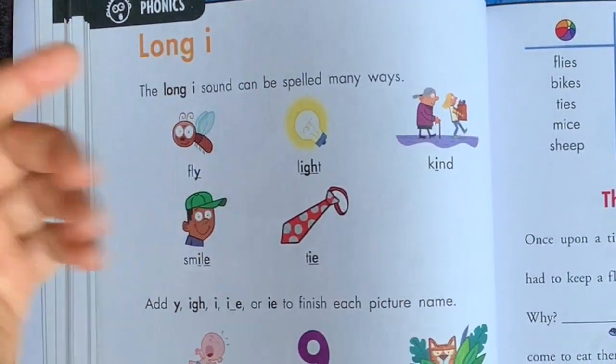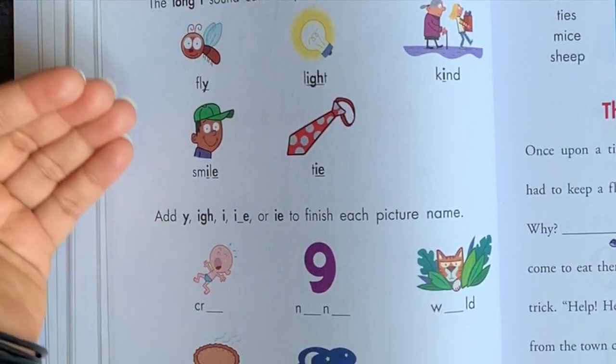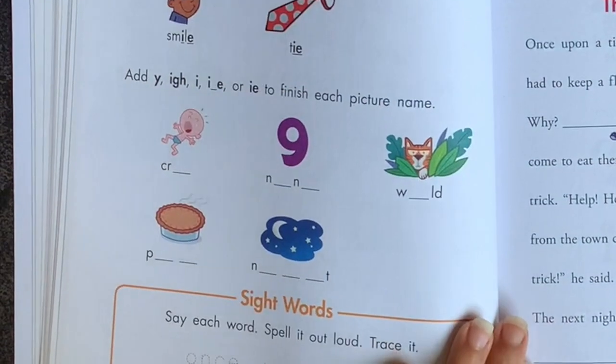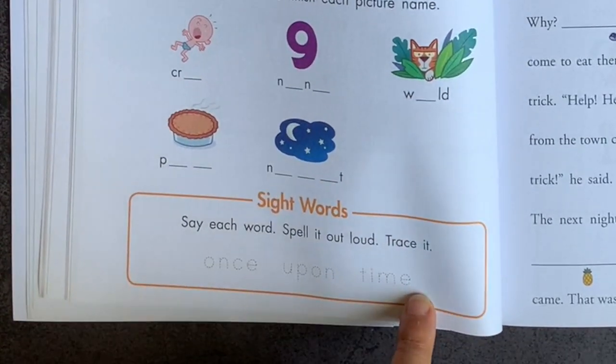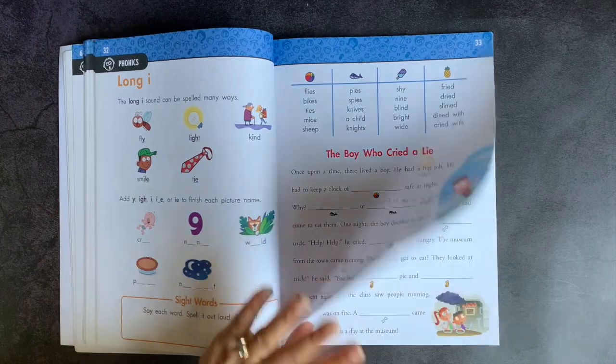As I'm flipping through this book, every single lesson follows the same format. You have an introduction to the phonics sound, then a fill-in-the-blank for those highlighted sounds, a sight word section where you say it, spell it, and trace it, and then a Mad Libs with a word bank to help you out.